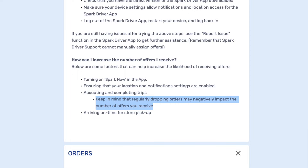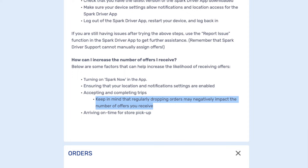I came across this metric when I was researching the previous video about acceptance rate. Walmart Spark only mentions it once on the Drive for Spark website, and this metric will determine if you continue to see offers each day.